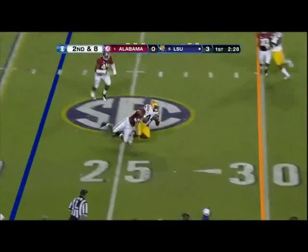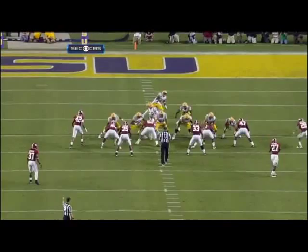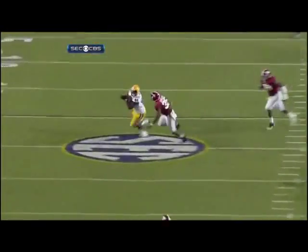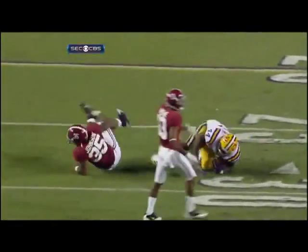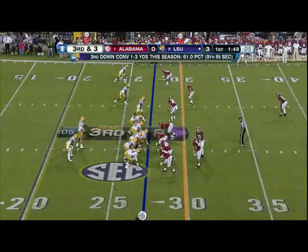Controlling their own destiny in the Legends Division. Alabama gets a taste of their own medicine now — the little guy in the flat, little dink and dunk. It's almost a running game: 17, 20, 20, 20, and 22 passes in those games.